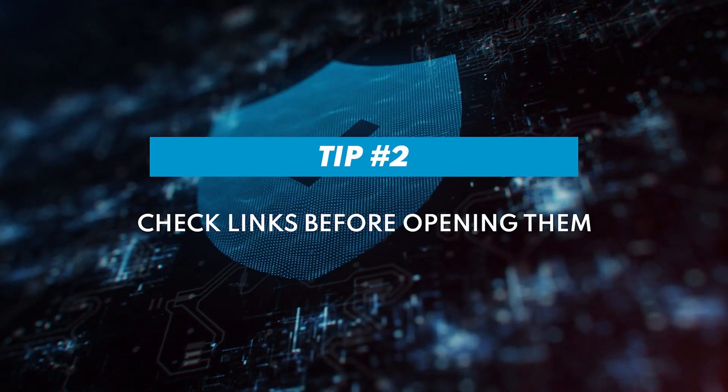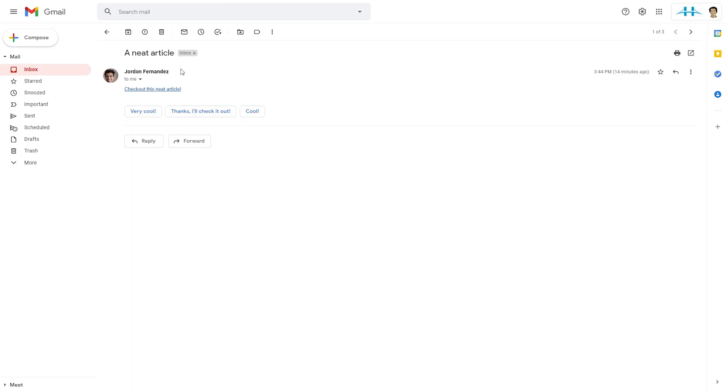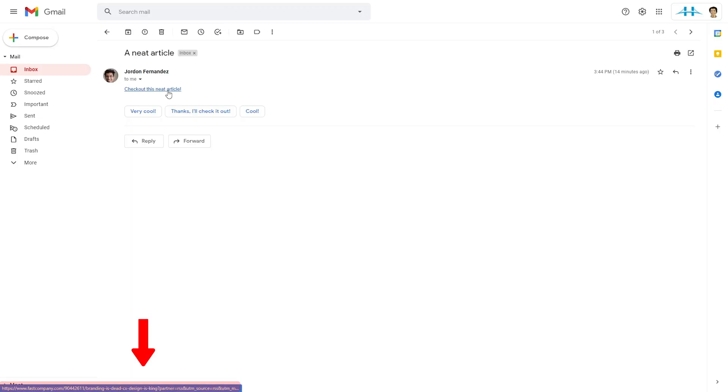Second, before you click on links, check them. On a desktop, you can do this by hovering your cursor over the link to see where it's going to take you. On mobile, it's a bit harder — we recommend copying and pasting the URL when possible before you visit the site. If it looks off, it probably is.